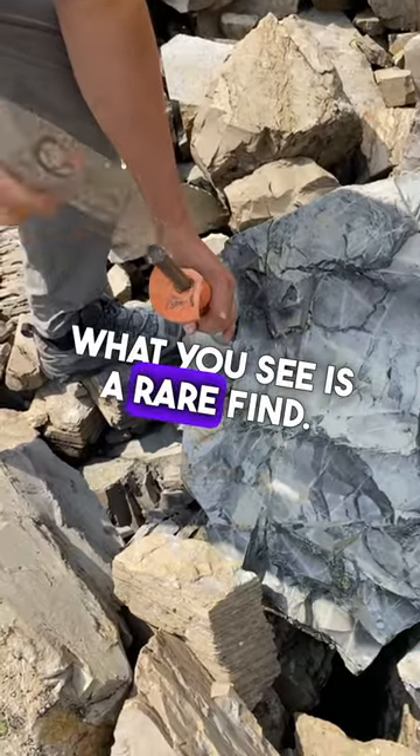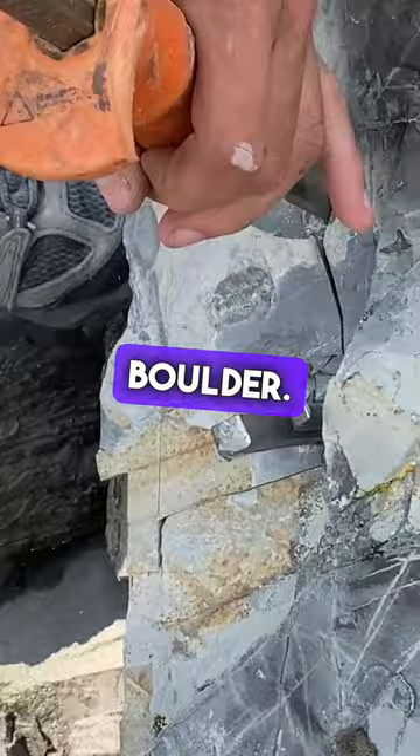What you see is a rare find. A 500-million-year-old trilobite fossil is trapped in this massive boulder. After a three-hour hike, such a precious specimen cannot be left behind.